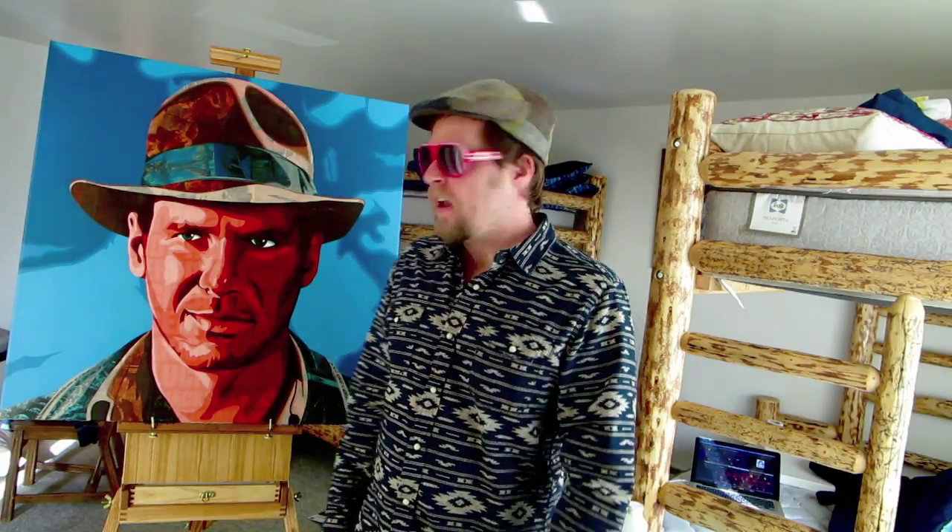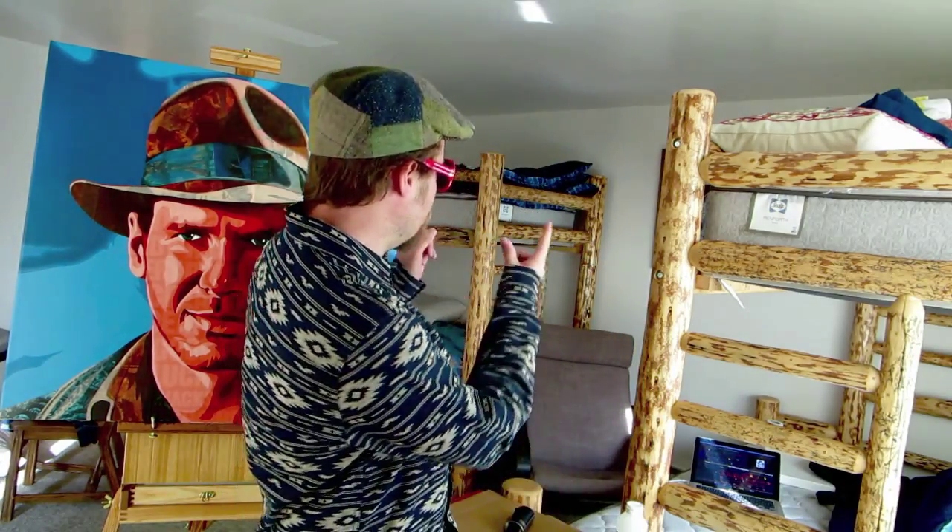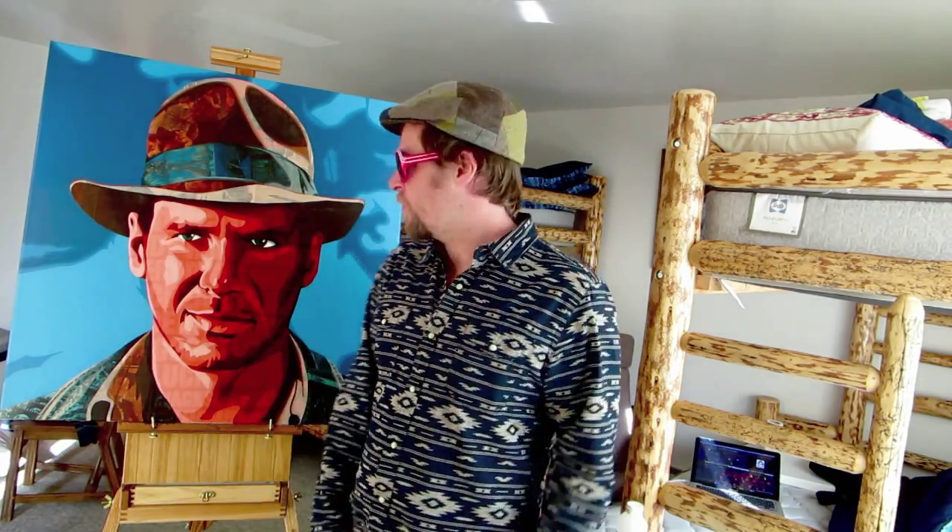Welcome to my Jackson Hole studio. I'm pleased to report that I have two sets of bunk beds in here, which is amazing in case I ever have a whole boatload of collectors coming in to sleep over for the night.